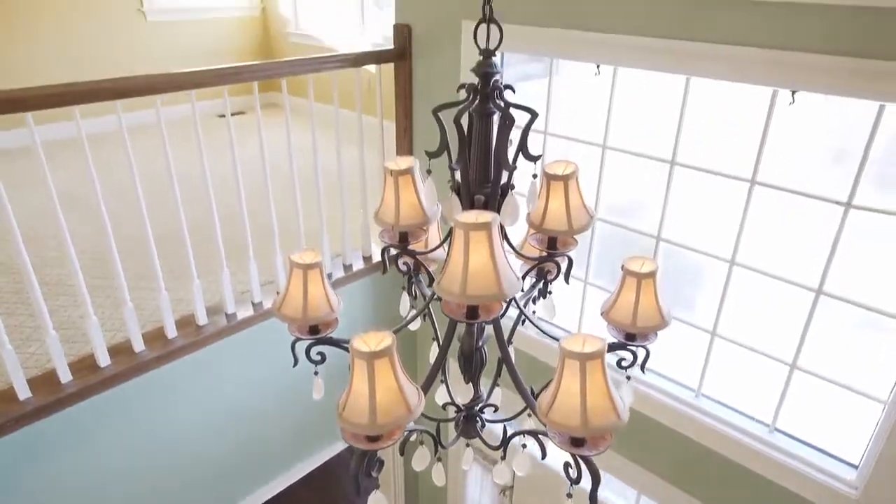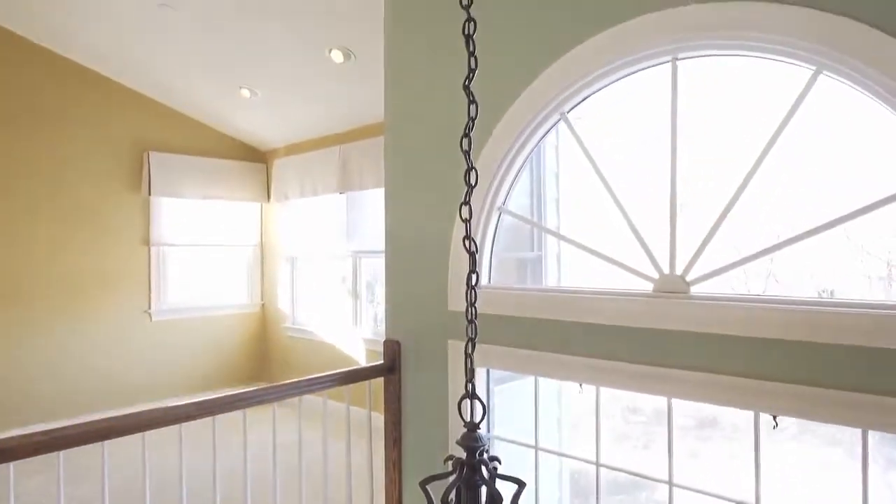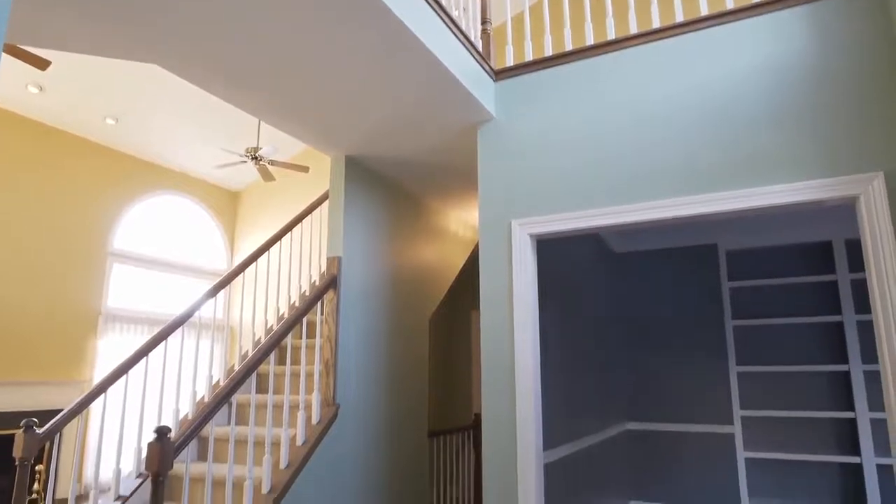A towering entrance brings you into the foyer, where beautiful hardwood floors greet you and extend throughout most of the main level.